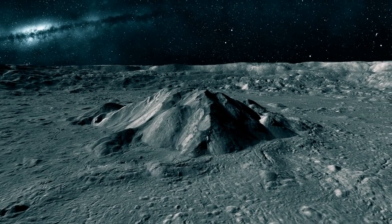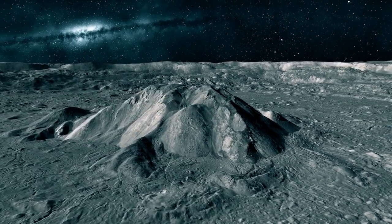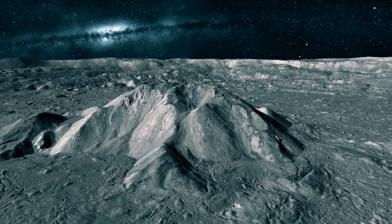The moon doesn't have an atmosphere like Earth, so there is no air or weather on the moon. This means there is no wind or rain.